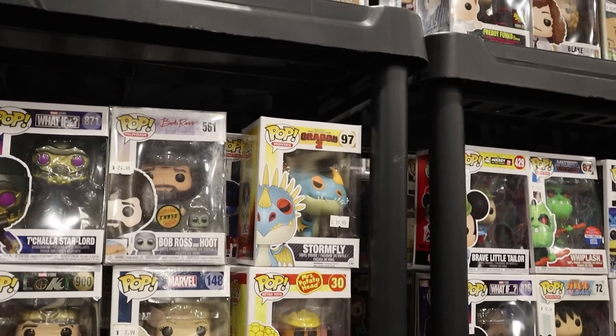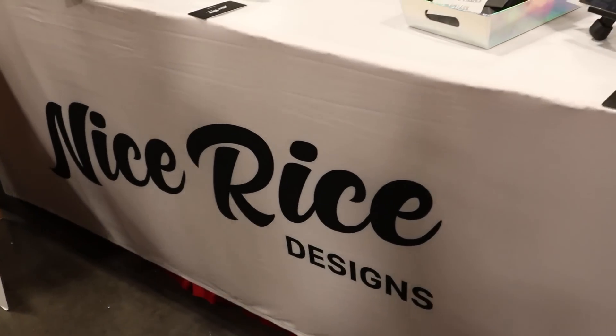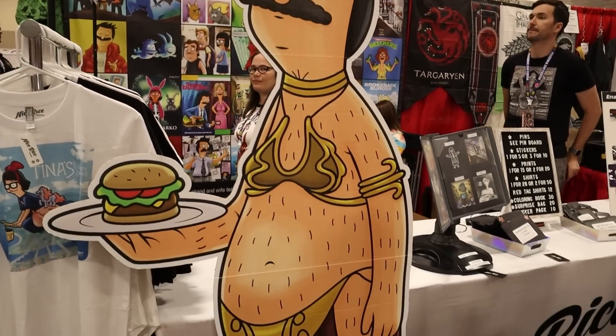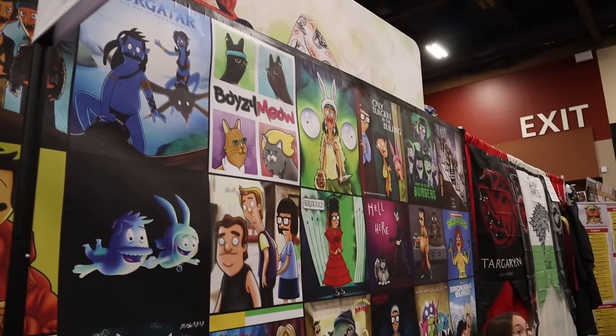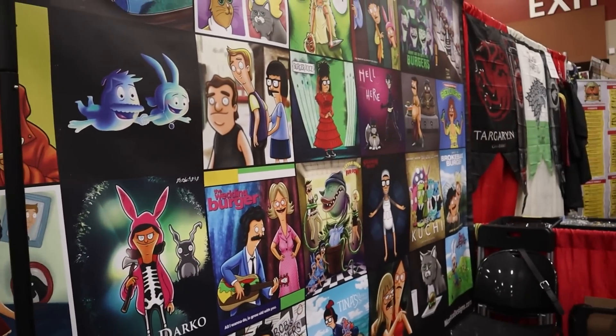I came across this booth — their name is Nice Rice Designs and they do all sorts of Bob's Burgers stuff. They have a slave Barbeque of Bob — oh my goodness. There's a cool Tina shirt right there. There's all sorts of really cool Bob's Burgers inspired designs if you want to check it out.